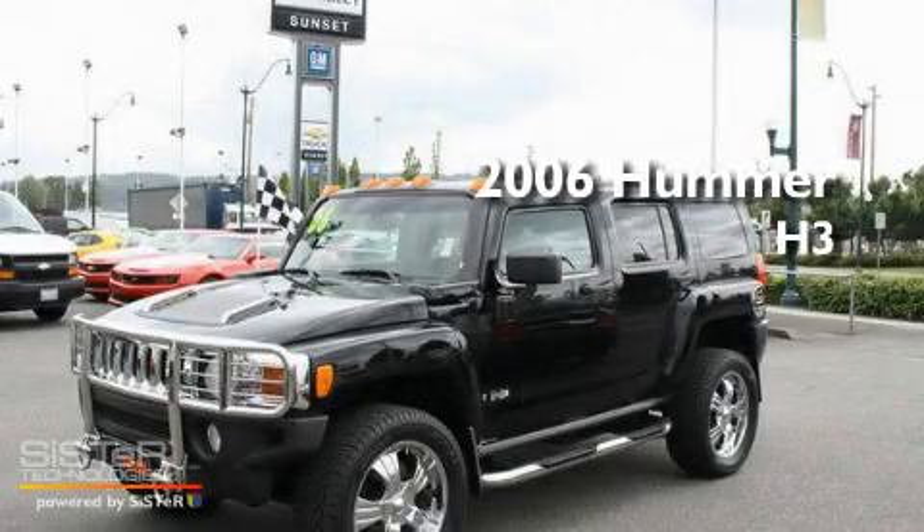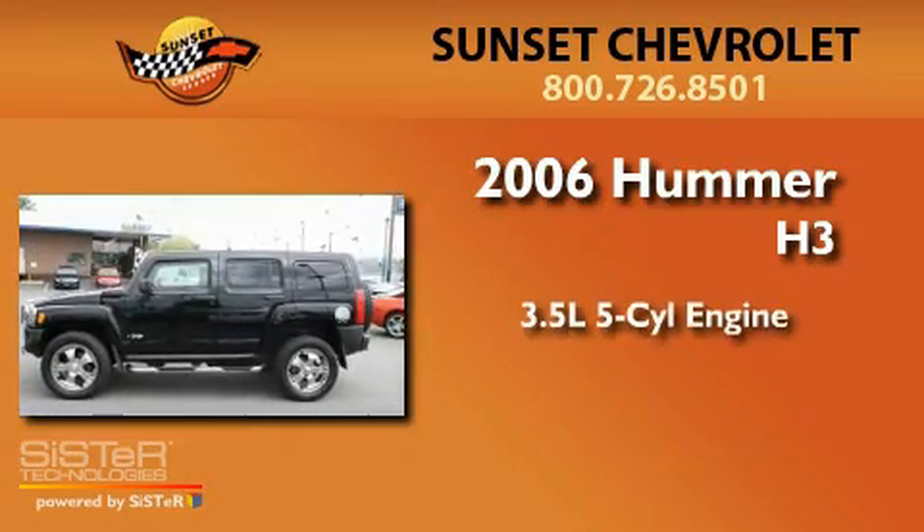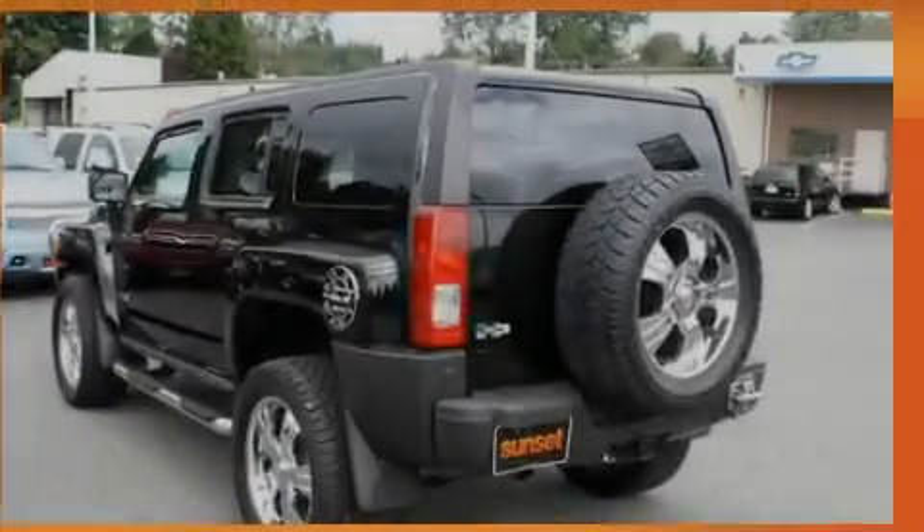This is a 2006 Hummer H3. It features a 3.5-liter, five-cylinder engine, an automatic transmission, and four-wheel drive.